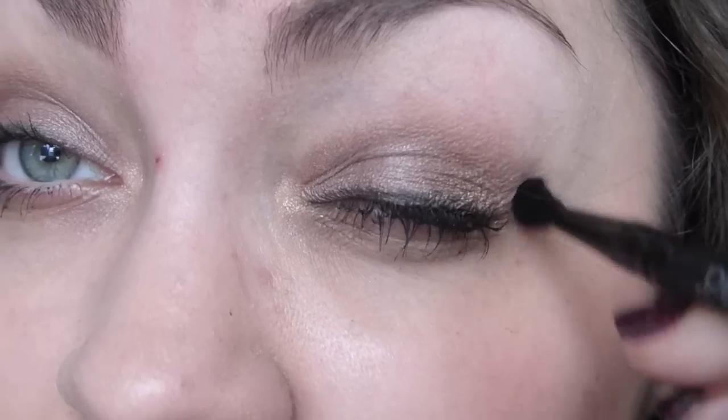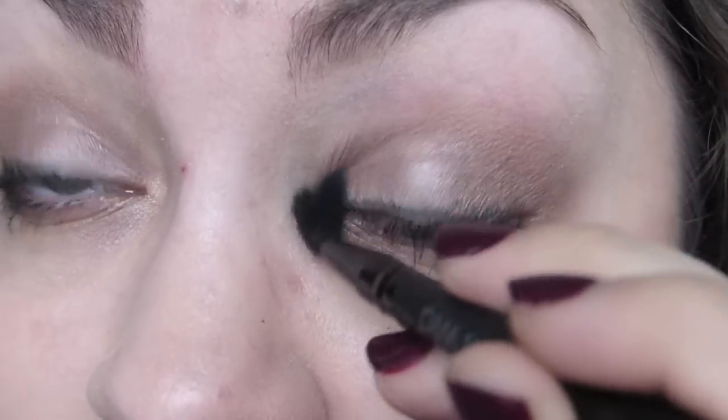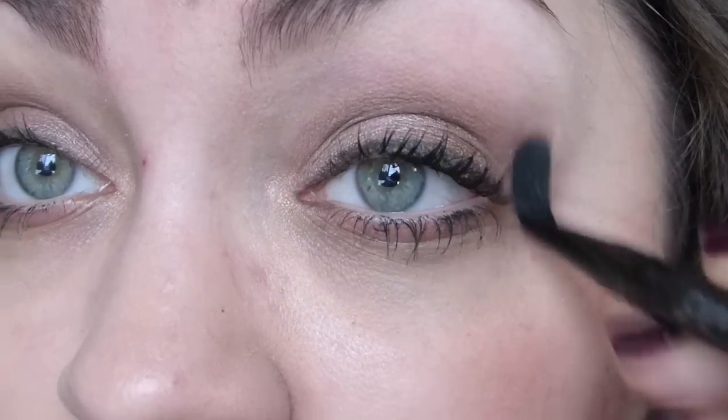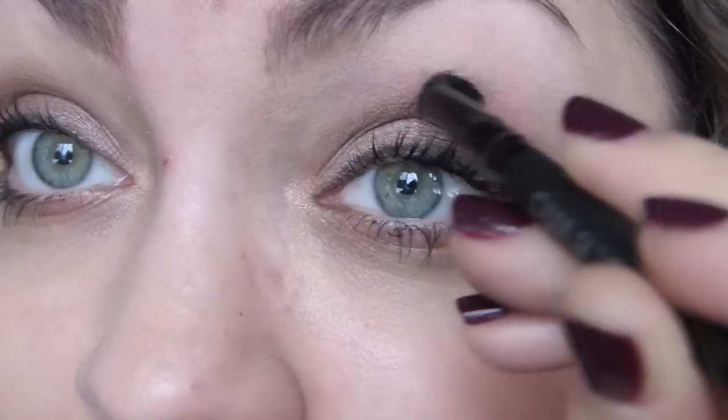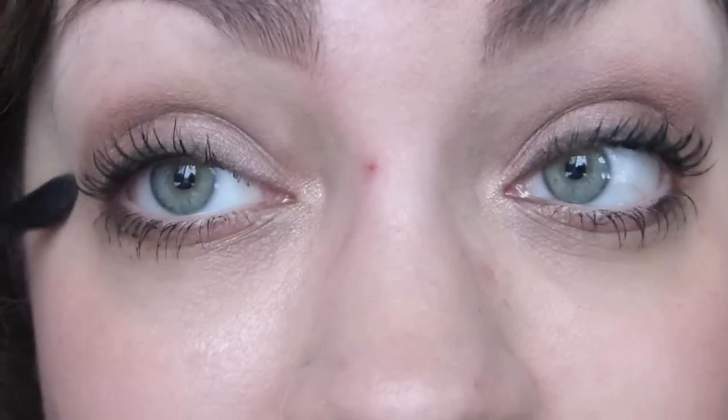I am wearing this eyeshadow today. Let me give you a close-up here. I'll take off my glasses for you — can you just see? Everything blends together so nicely. You can kind of see how flimsy this brush is, but it does blend things out if you're in a pinch and you don't have anything better — it still does its job.